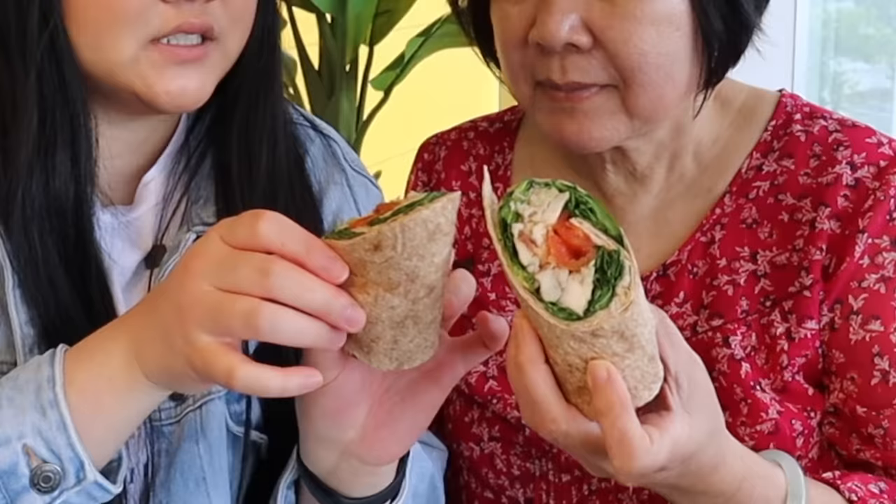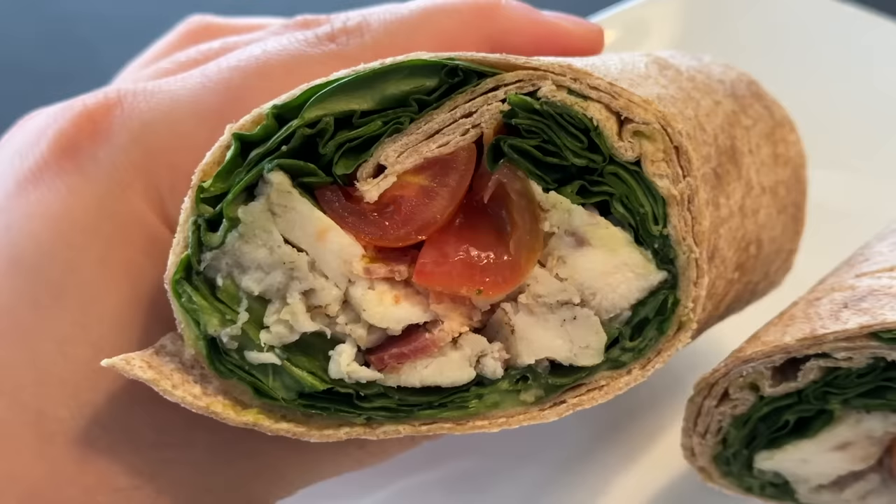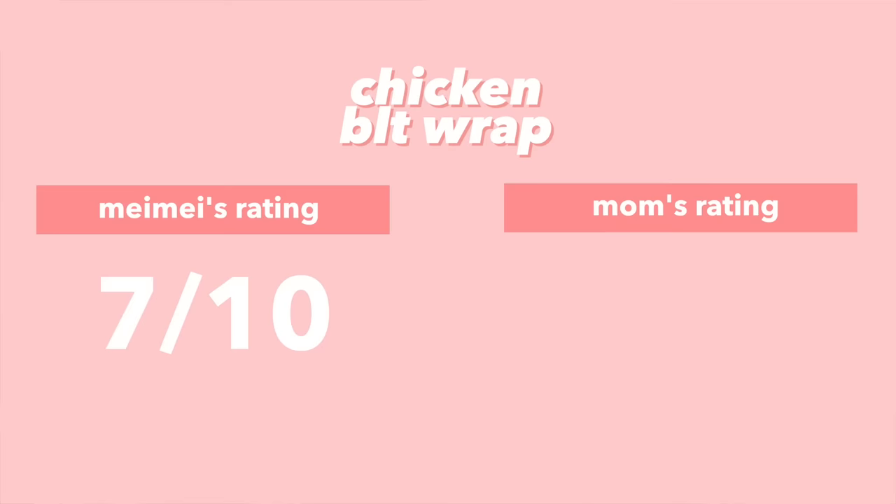Next up we have the chicken BLT wrap. There's some avocado in it, which adds a moist factor. When you bite into it you get the chewy wrap, fresh crunch from the lettuce, juicy tomato, nice chunks of chicken, creamy avocado, and smoky bacon. It would be even better with jalapeño! I give it a solid 7; mom gives it a 7.5, or 8 with jalapeños.